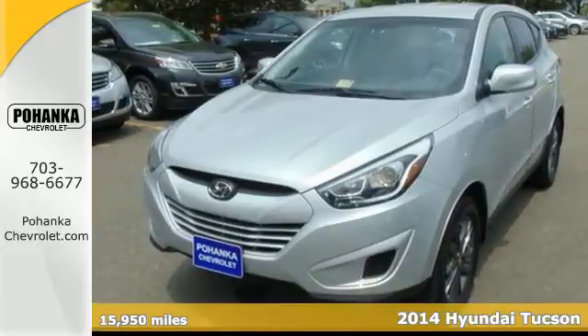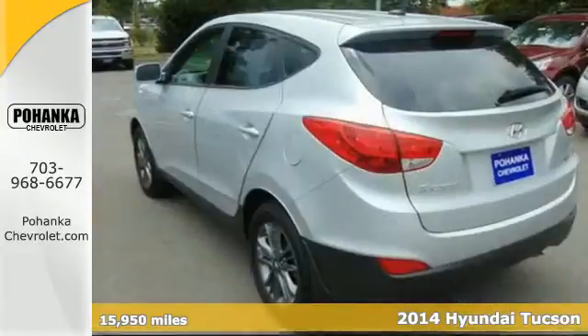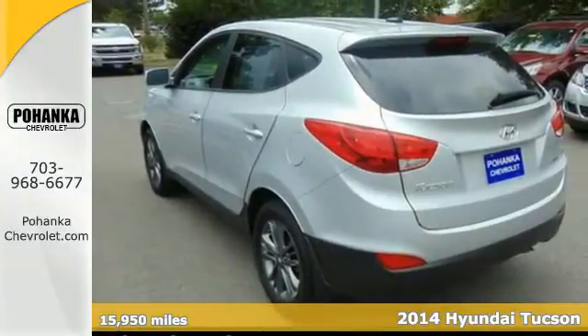It's a 2014 Hyundai Tucson. Enjoy the style of this family-friendly SUV from its grill to its taillights.